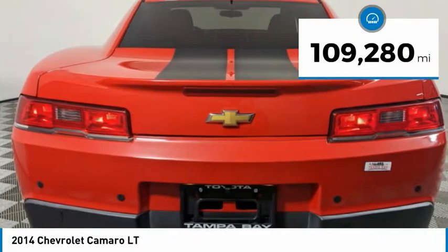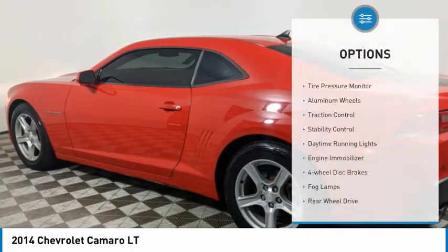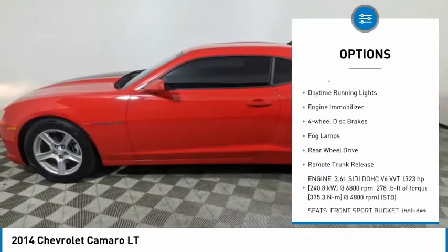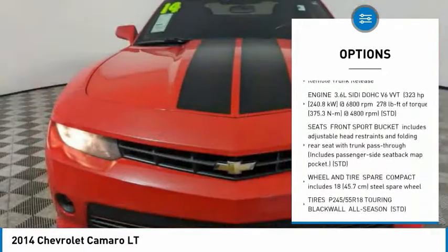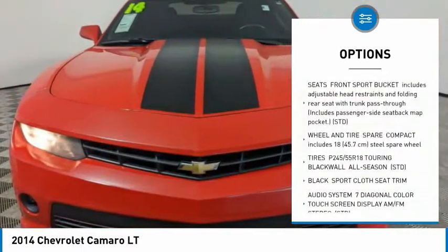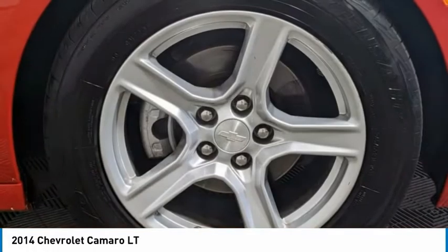This vehicle has less than 110,000 miles. Here are some of this vehicle's great options: tire pressure monitor, aluminum wheels, traction control, stability control, daytime running lights, engine immobilizer, four-wheel disc brakes, fog lamps, rear-wheel drive, and remote trunk release.